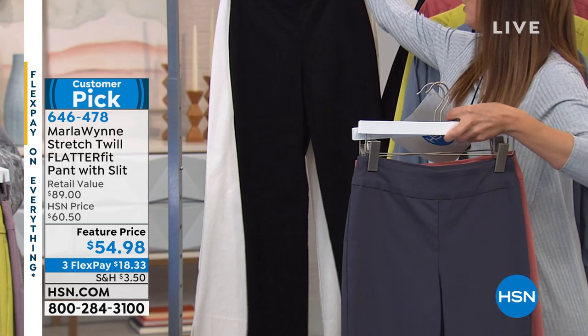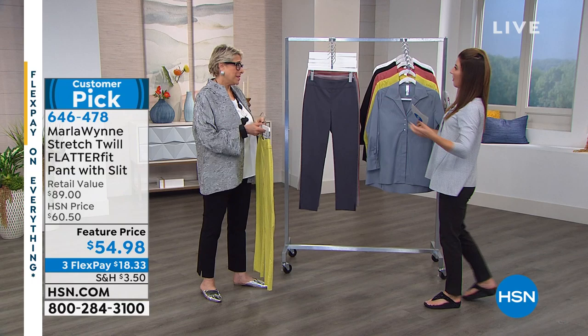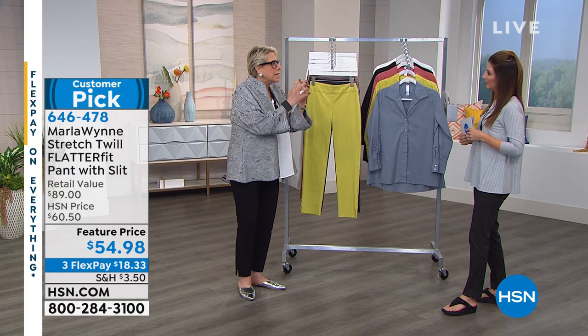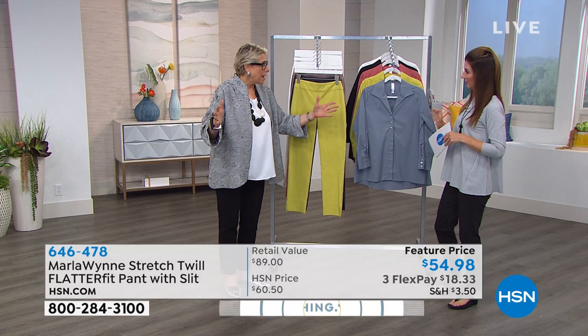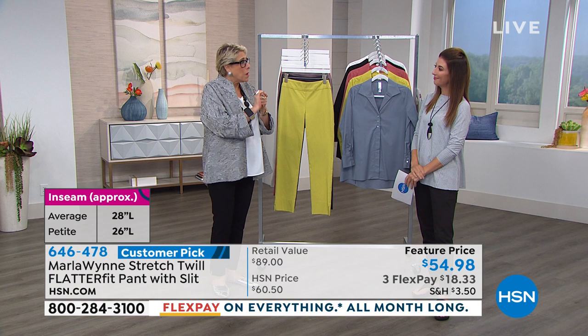Once you pick your size, sizing runs two through 24. There are two different inseams — a petite and an average. It's rare that I get to bring in petites. Because we're still a fairly small and growing brand, the factories can only do it in talls and smalls once in a while. Only when all the networks I'm on worldwide order together am I able to offer it in petite.